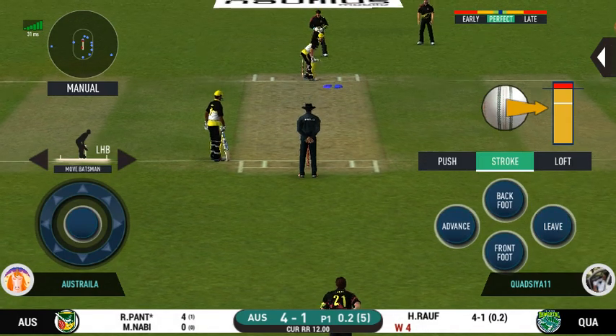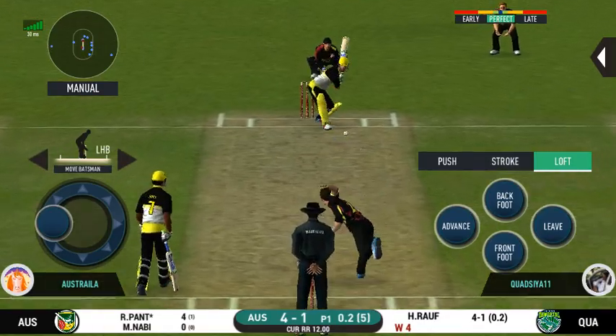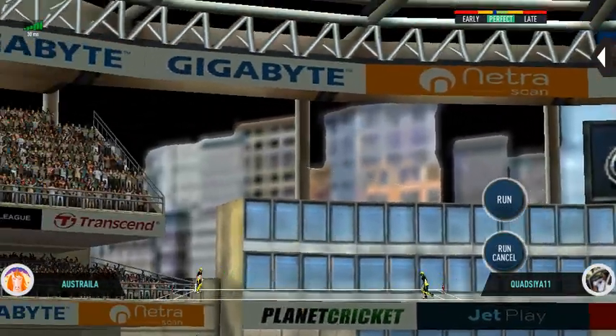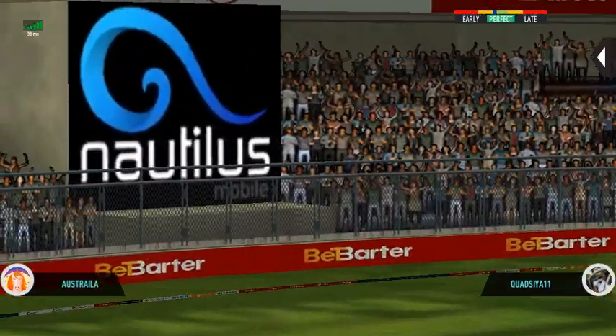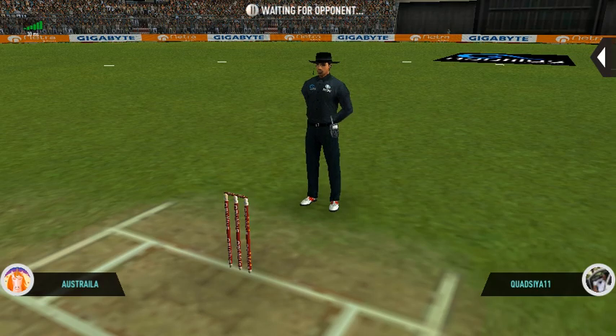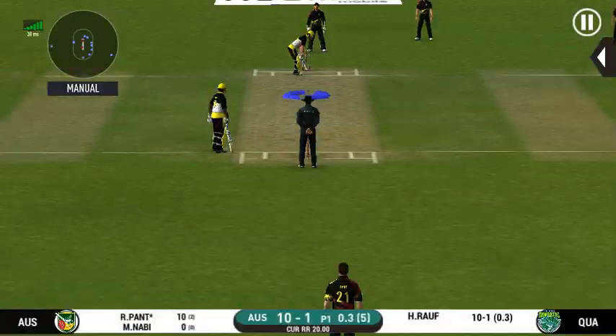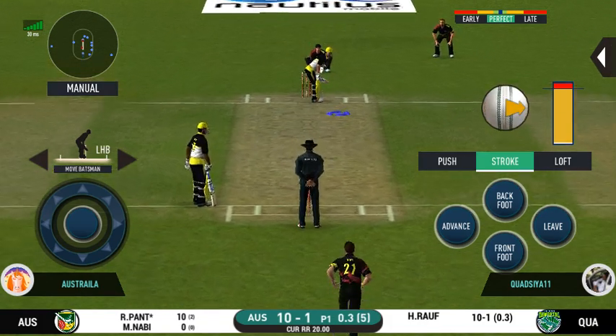There is no better sight than watching him bat at his best. He has hammered that and it sails into the crowd for a six! Here we go — wonder where the next one is going to fly.